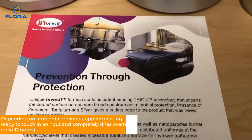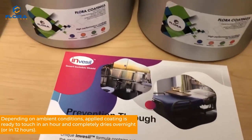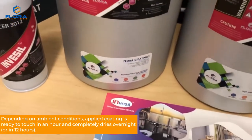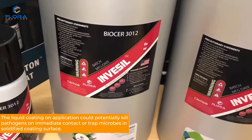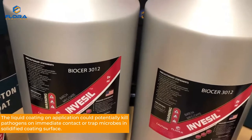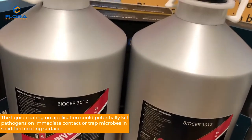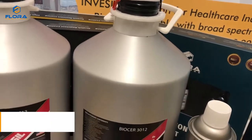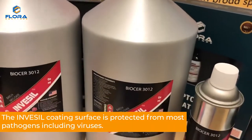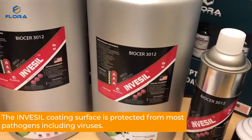Depending on ambient conditions, the applied coating is ready to touch in an hour and completely dries overnight, or in 12 hours. The liquid coating on application could potentially kill pathogens on immediate contact or trap microbes in the solidified coating surface. The Invesil coating surface is protected from most pathogens including viruses.